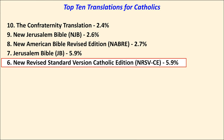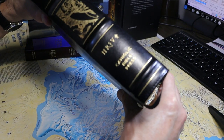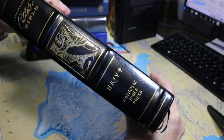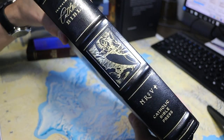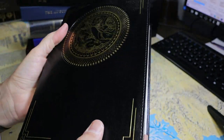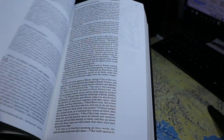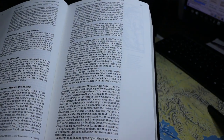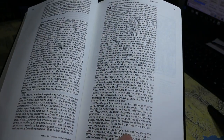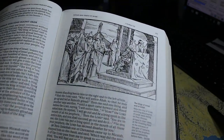In 6th place, with almost 6% of the vote — 5.9% — is the New Revised Standard Version, Catholic Edition. I'm holding here a copy of the illustrated Catholic Bible. For many of these Bibles, you can see a complete review elsewhere on my channel. I also have a Catholic Bibles playlist that might be of interest to you. This edition is very nicely illustrated.